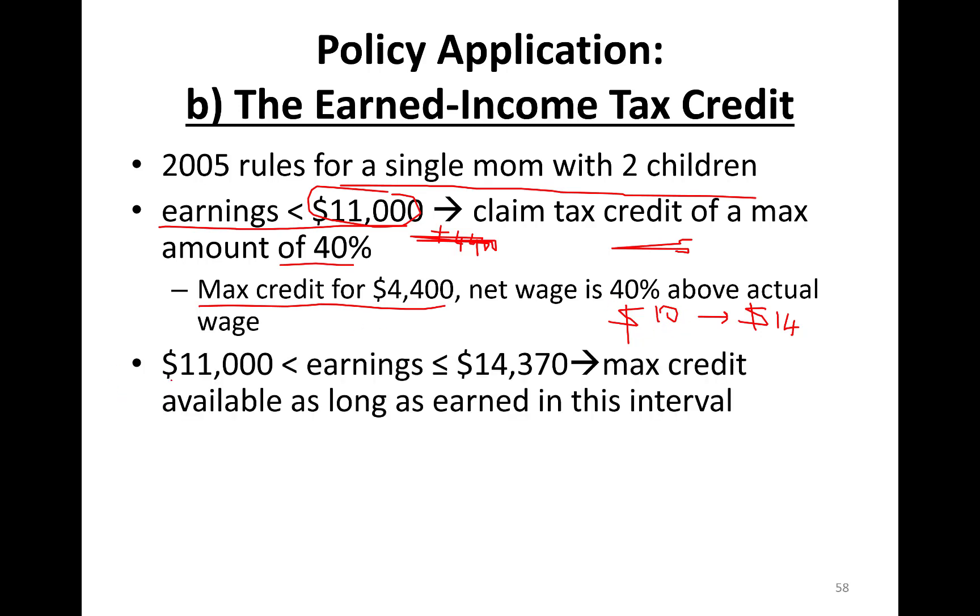If this single mom makes anything between $11,000 to $14,370, you still get to keep this $4,400. It's available as long as you earned in this interval. Note these are older numbers — just an example.